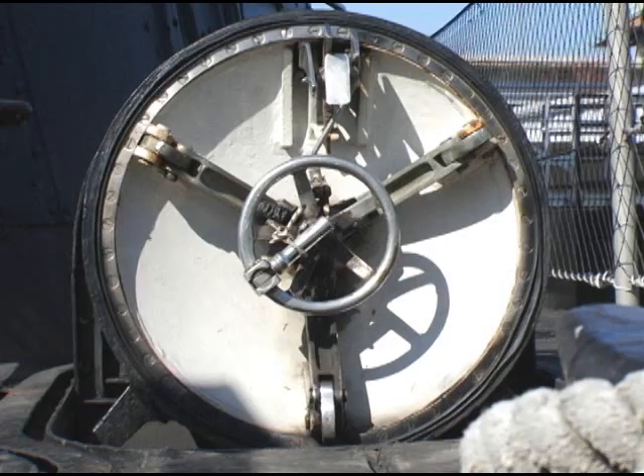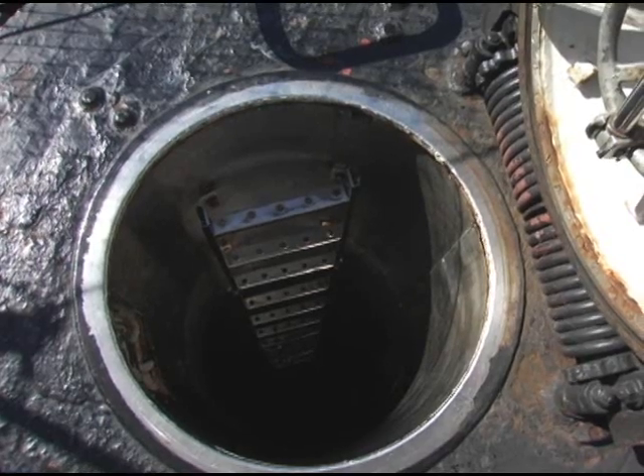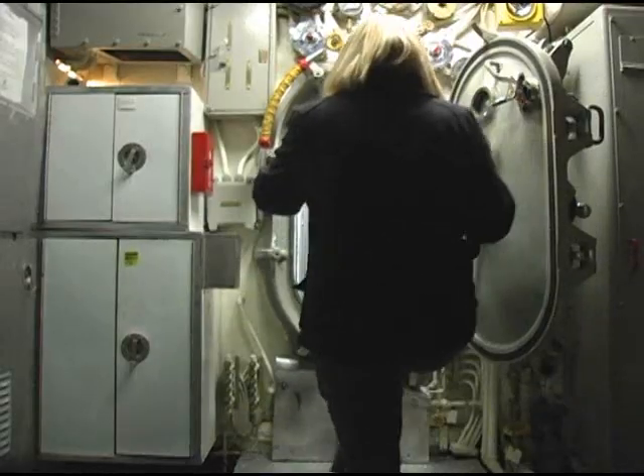We'll tell you a little more about the superstructure of the submarine. We'll take you to the aft end of the boat — the stern — take you down into the after torpedo room, and then we start moving forward through the boat through eight watertight compartments.